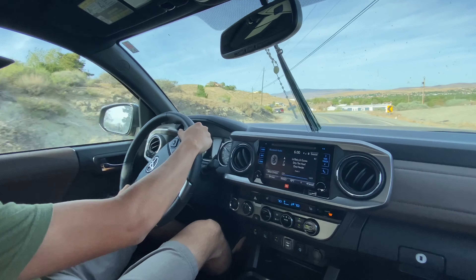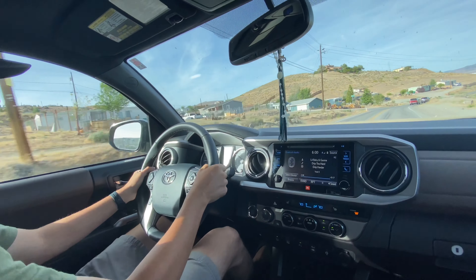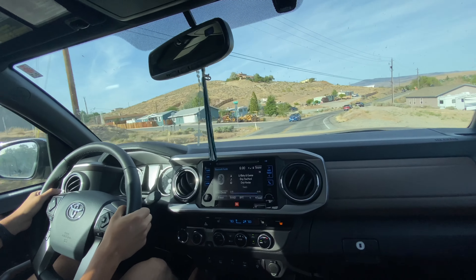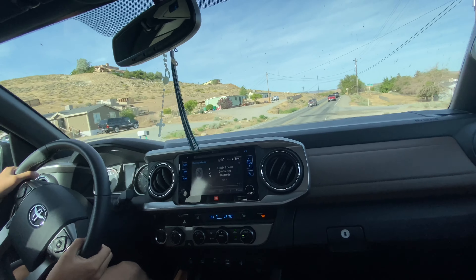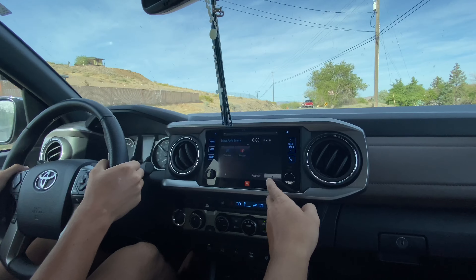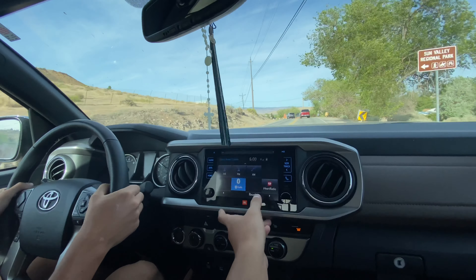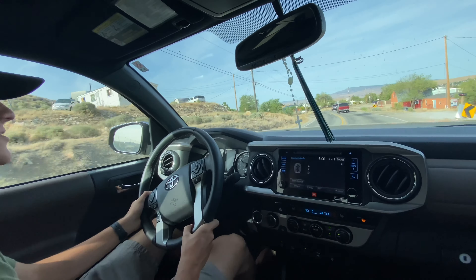The infotainment is very easy to use and the Bluetooth is pretty easy to connect to. Does it have Apple CarPlay? I haven't really looked into it. It's got Pandora and stuff, which is cool. CarPlay is nice but you have to plug your phone in, so Bluetooth is more convenient in some ways.